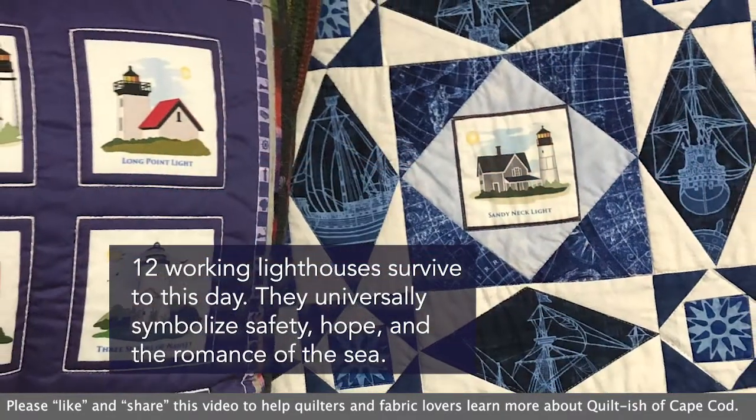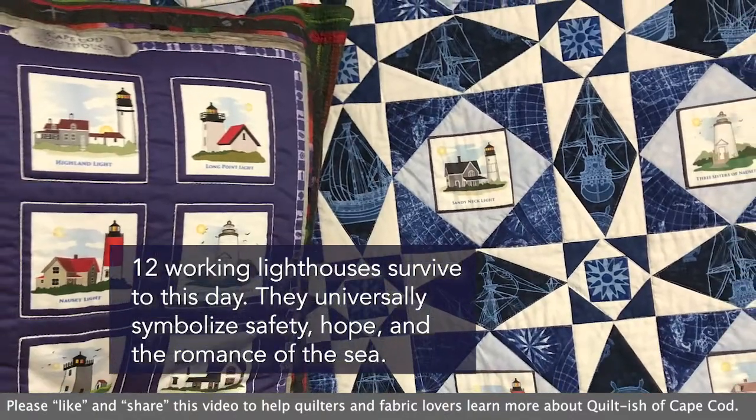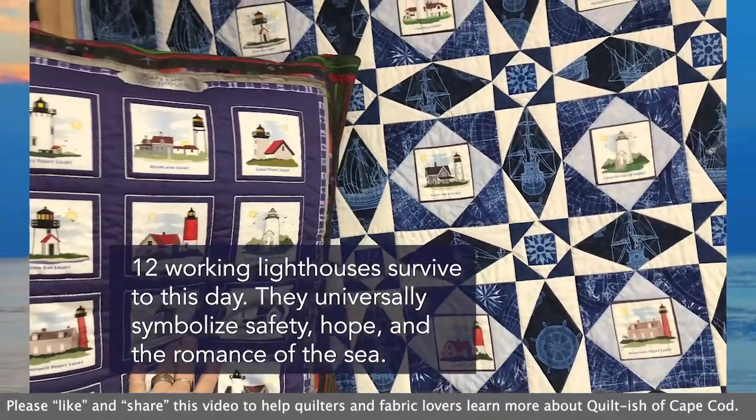I'm inspired by all of the standing, working lighthouses that survive to this day, and I have visited all of them. They universally symbolize safety, hope, and the romance of the sea.